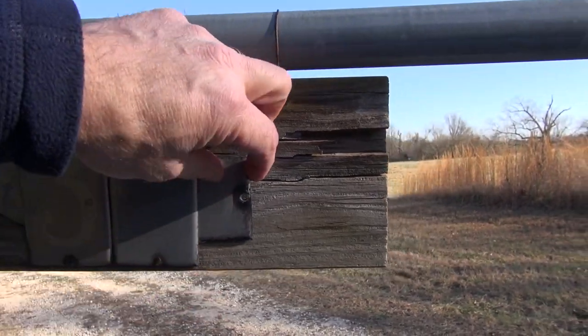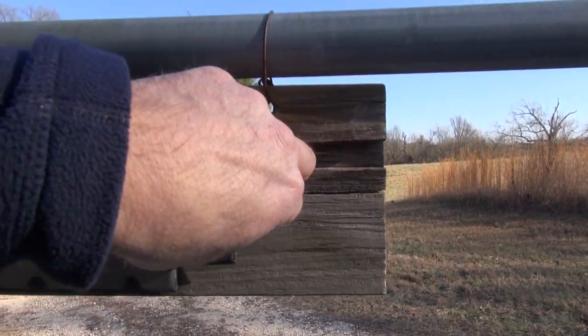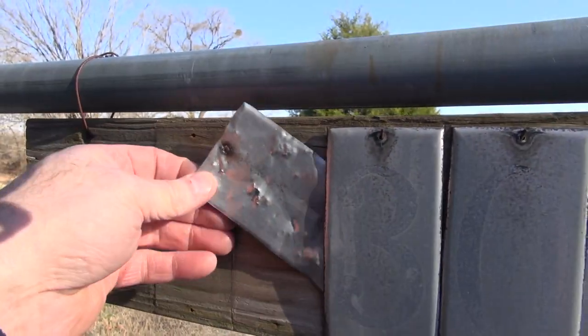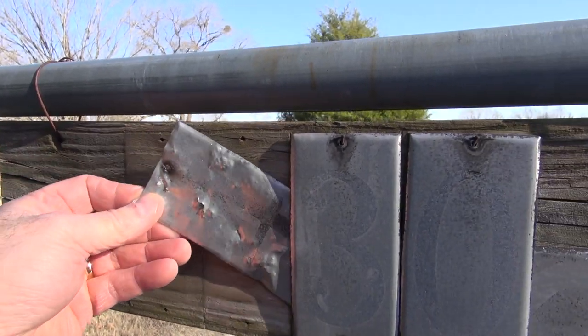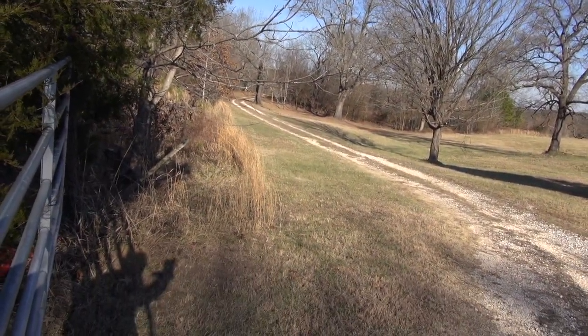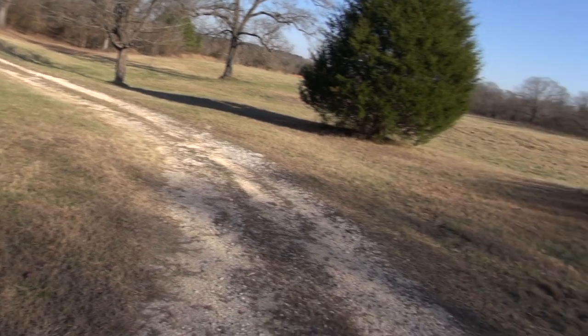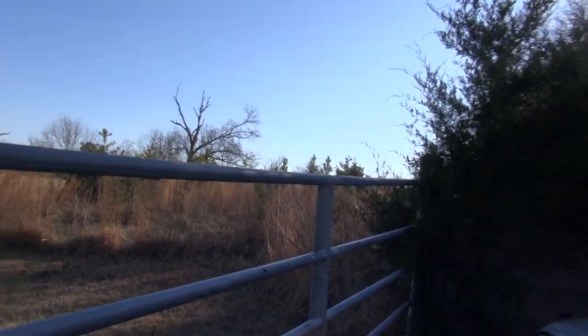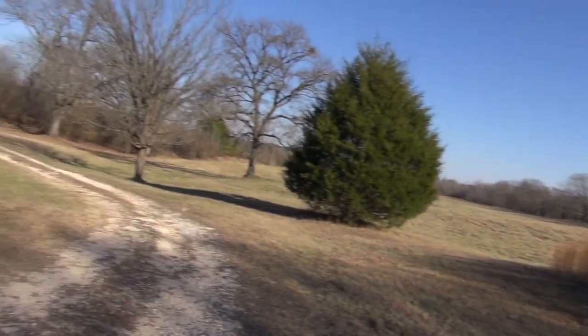It says 30... that's an 8... and that is in fact a 4. So this is it - that is the ranch right there that Vernon Presley owned. This is the gate to it.